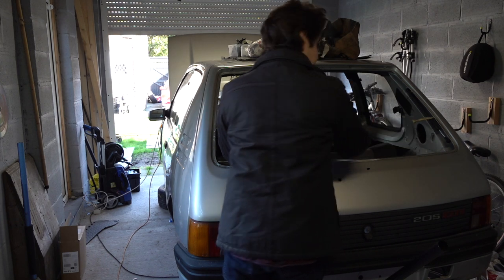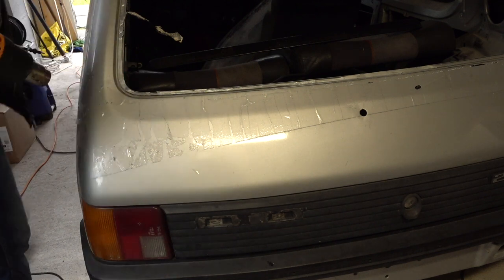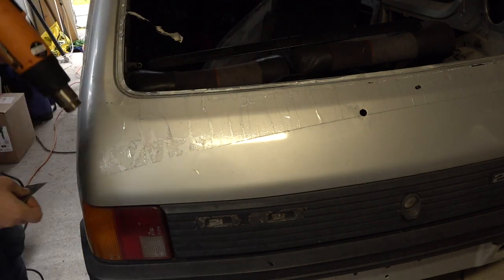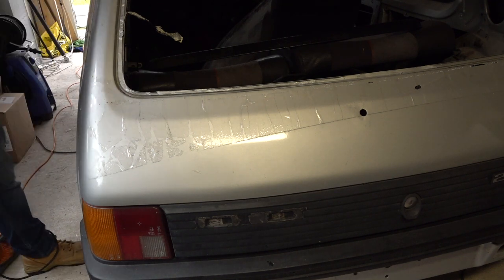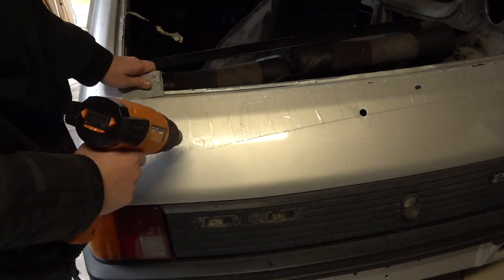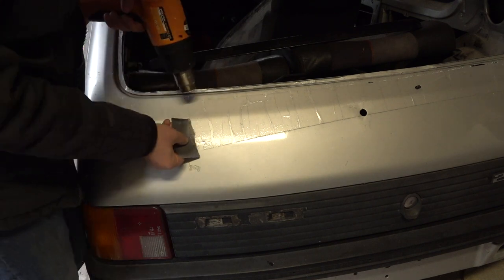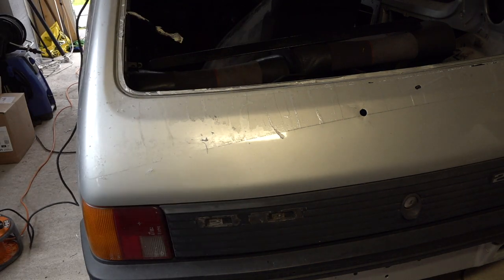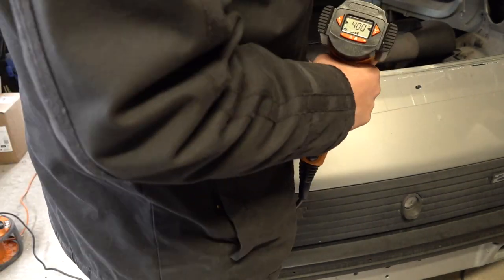Without further ado, let's get into this video. The first thing I wanted to get off the back of this car was all this polythene wrap that had been there to protect it. It had done a good job protecting the car from the elements, but unfortunately it had been on there so long — left outside for the best part of a year, and probably in a lock-up for a couple of years as well. As a result it got very brittle, and once I started pulling it off it just kept disintegrating in my hands, so I couldn't pull it off in one clean sweep.